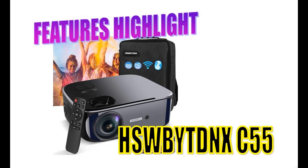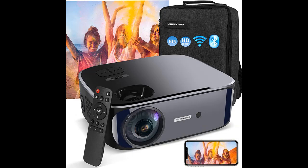Introducing the HSWBYT DNX Wi-Fi Bluetooth Projector. You can find it here, where you can shop from a wide selection of devices in different configurations for your needs, and filter by specification, type, brand, and more.